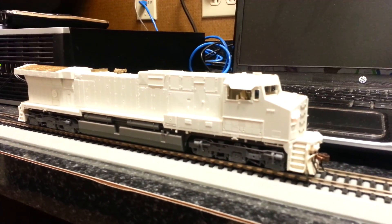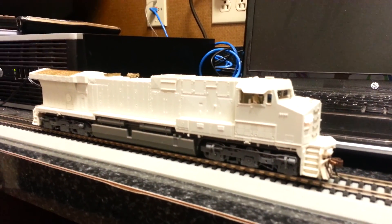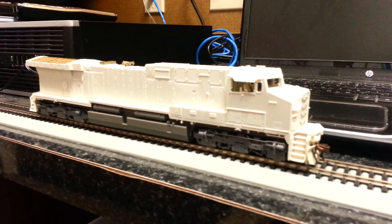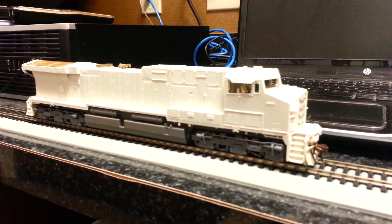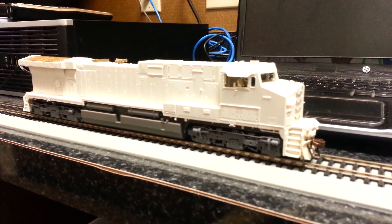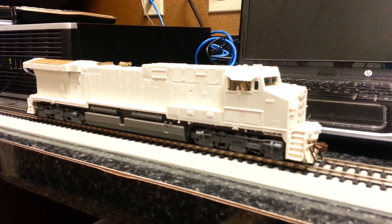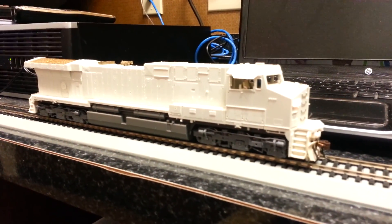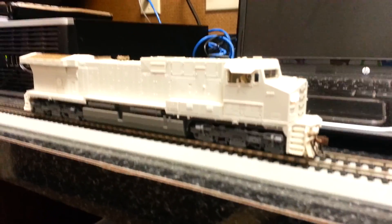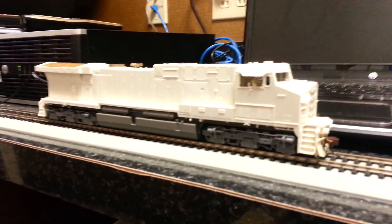All right guys, I just wanted to show you guys — and gals, sorry about that. I mean, even with a load, like 35 or 40 cars, that thing will creep like that with no hesitation, no jerkiness. These things are awesome pullers. The only kind of engine I haven't seen yet is an Atlas engine.